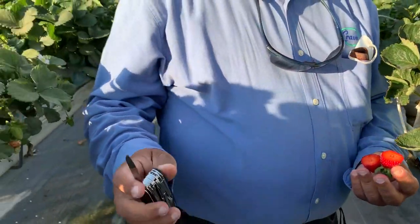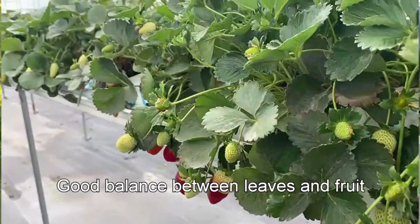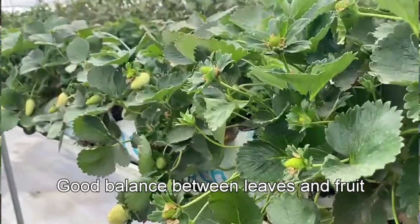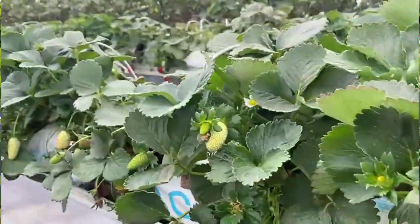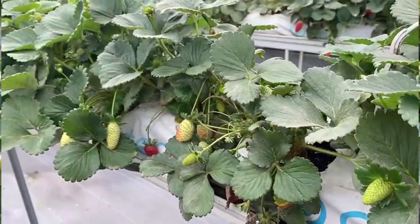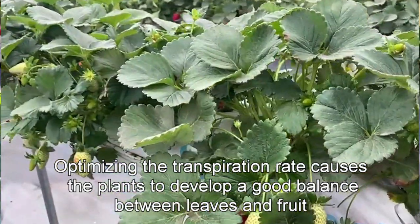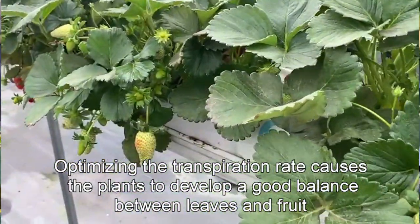You can see the plants over here — the plant looks very productive and there is really good balance between making flowers, making fruits, and making leaves. That means we have really good management of the transpiration rate of the plant, opening and closing the roof every day.